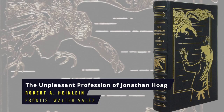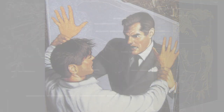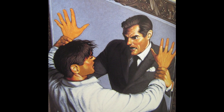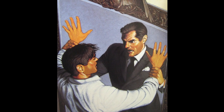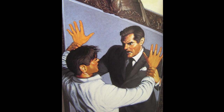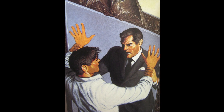The Unpleasant Profession of Jonathan Hoag by Robert A. Heinlein. In the titular science fantasy mystery story, Jonathan Hoag suffers from memory lapses, so he hires a detective team to follow him and find out what he's doing during the day. The novella was first published in Unknown Worlds magazine under the pseudonym John Riverside. The story was first published in 1942, the Eastern Press frontispiece is by Walter Velez.